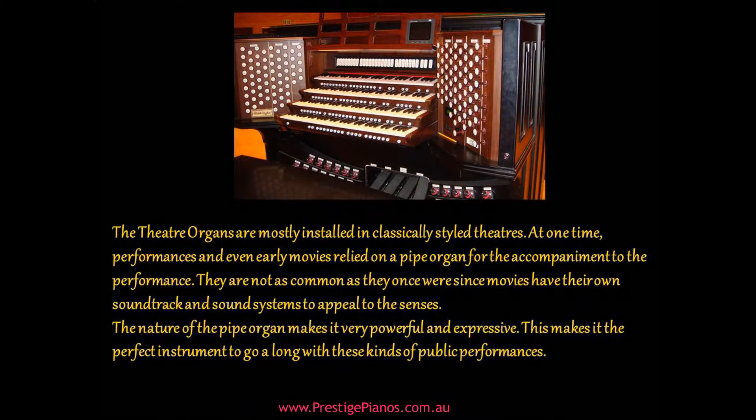Theater organs are mostly installed in classically styled theaters. At one time, performances and even early movies relied on a pipe organ for accompaniment. They are not as common as they once were, since movies now have their own soundtracks and sound systems. The nature of the pipe organ makes it very powerful and expressive, making it the perfect instrument for these kinds of public performances.